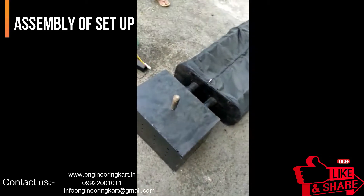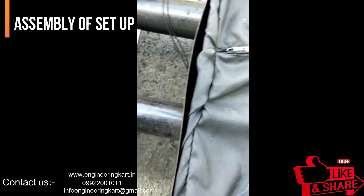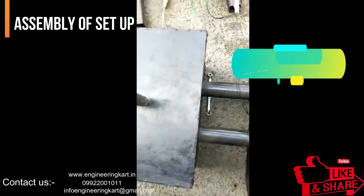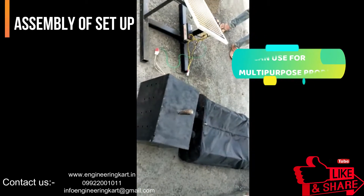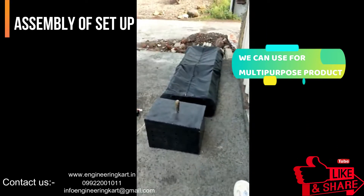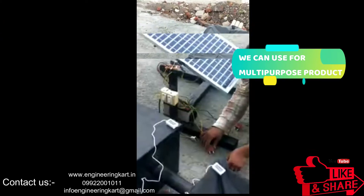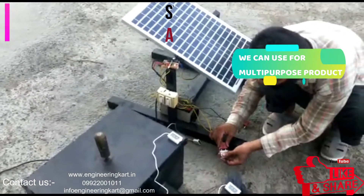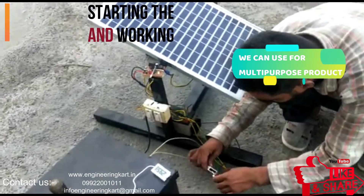The solar bubble dryer eliminates losses due to spillage, animals, weather, and vehicles running over the grains. During sunny days, drying time is comparable to sun drying and a batch can usually be dried within a day. During cloudy days or rain, drying may take up to two days. The typical average drying rate is half a percent moisture reduction per hour. Its main purpose is to protect grains from rain, convert solar energy into heat, and move drying air over the grains.